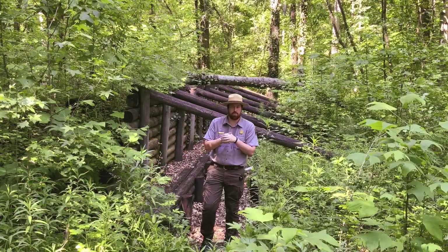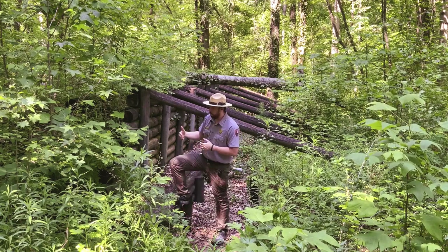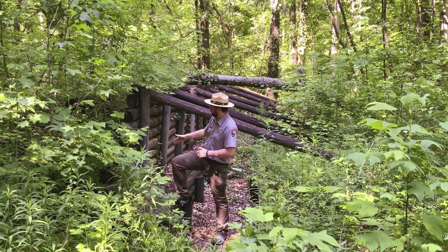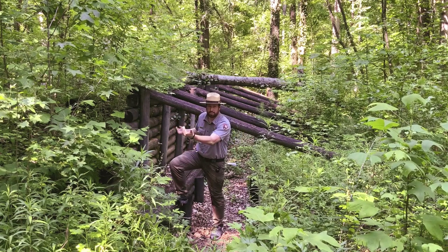So here we are in the Civil War replica earthworks. To my right, in front of everything, is going to be a dirt mound. Holding it to support that are going to be these horizontal logs, and to keep that from moving anywhere we have one vertical log holding these together — and this will continue throughout the entire line.